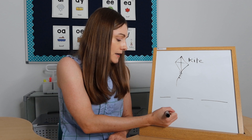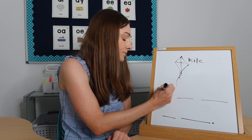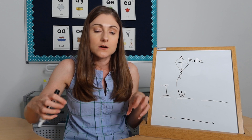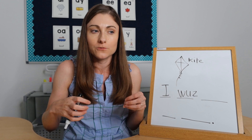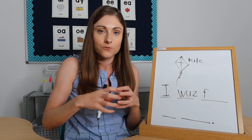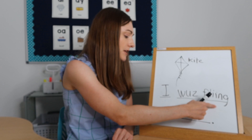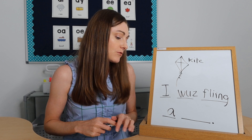Now I write each word. 'I' — I know how to spell that. 'Was' — let me listen for the sounds and use my alphabet chart: W-A-Z... 'was.' I continue stretching out each word: 'flying' — I hear the first sound, F-L-I, then the -ing ending. 'A' — simple. Then 'kite.' It takes a little while, but I model stretching out every single word and listening for the sounds, reading back the sentence as I go.